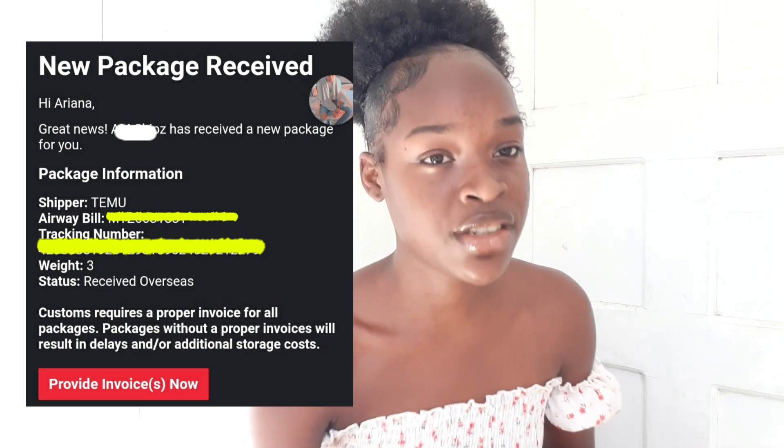I decided I would not tell anybody about this until I received the items in my hands. I set my shipping address — I'll get to that — and after putting in my order and setting the shipping address, I waited. After seven days it reached my shipping address, which is an overseas shipping company. That's the address I used so they can receive it and ship it down to me in Jamaica.